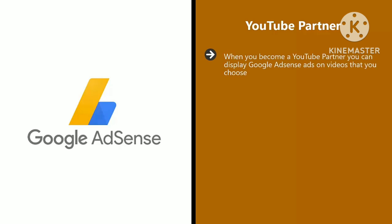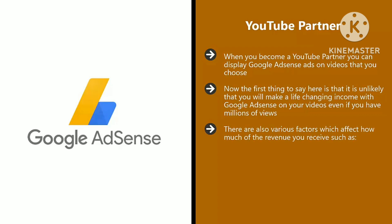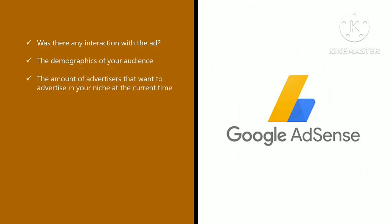The truth is that there are many different ways that you can monetize your vlog and videos. YouTube Partner. When you become a YouTube partner, you can display Google AdSense ads on videos that you choose. Google AdSense is used by content publishers such as vloggers and blog owners to display Google ads in or on their content. Every time an ad is clicked, you share the revenue with YouTube. It is unlikely that you will make a life-changing income with Google AdSense on your videos, even if you have millions of views. Various factors affect how much revenue you receive, such as the number of views an ad receives, the length of time the ad was visible, whether there was any interaction with the ad, the demographics of your audience, and the amount of advertisers wanting to advertise in your niche.